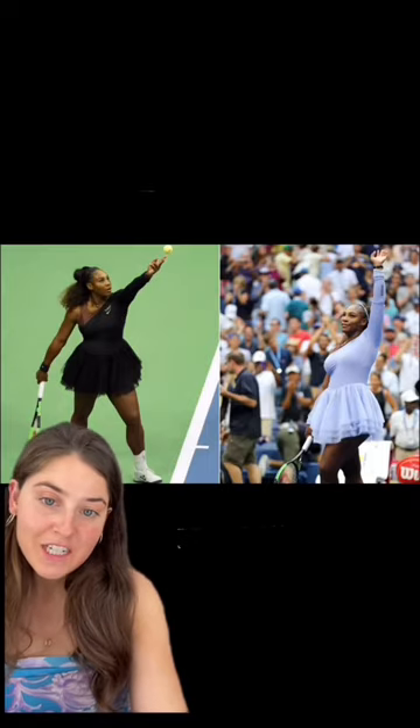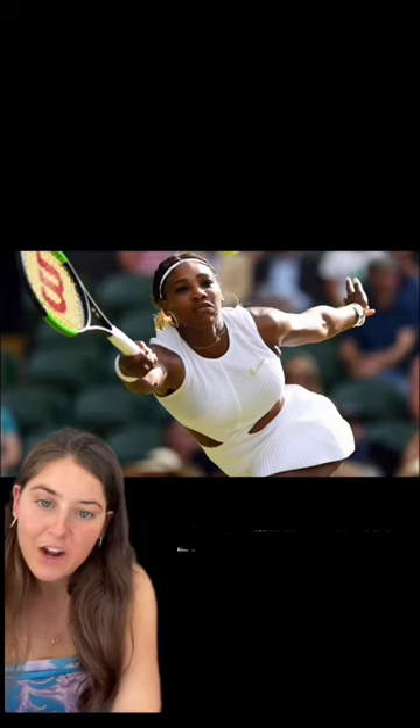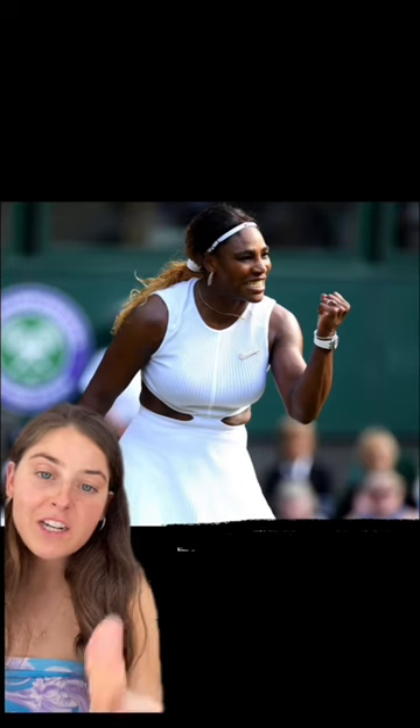They went full ballet corps in 2019 — 100% what I would wear if I were playing tennis. Then also in 2019, Serena wears this knitted outfit with cutouts and a Swarovski crystal-encrusted Nike swoosh.